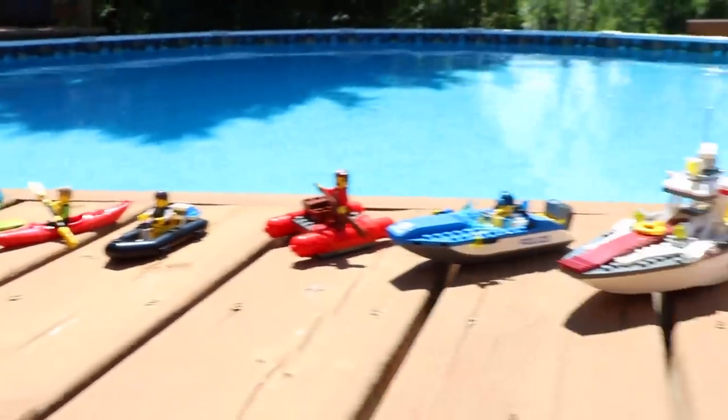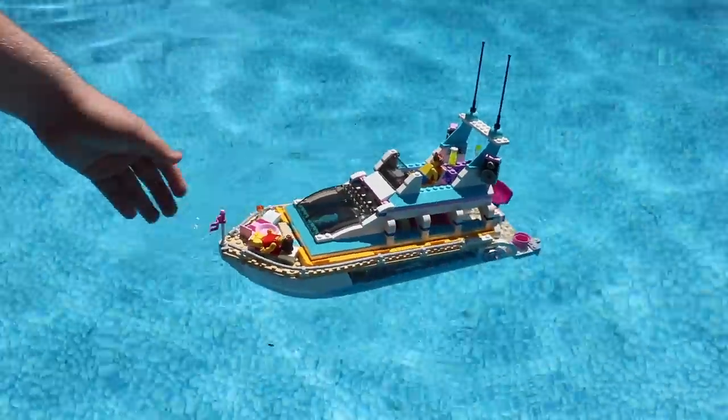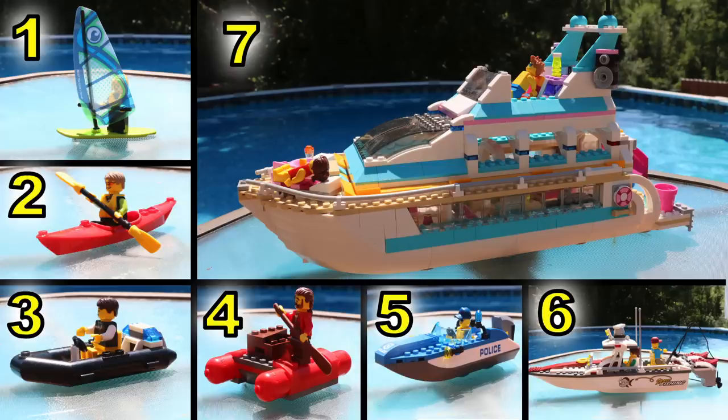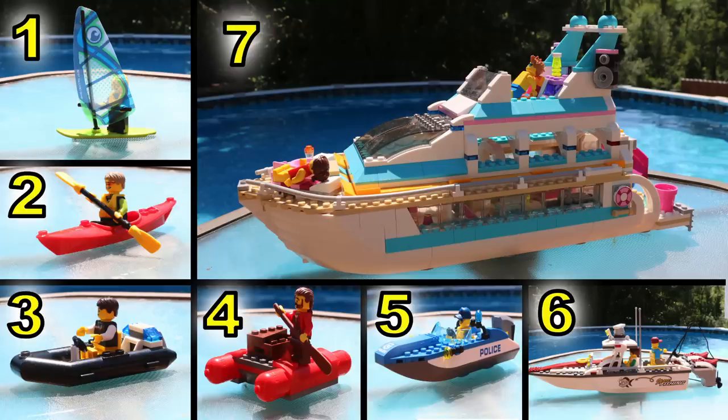Hey everybody, BrickLover18 here today, and I'm really excited because in front of me I have 7 LEGO boats. Today in this video we'll be answering the big question you're probably wondering: will they float? Before we actually get started, let me know down in the comments which boats you think will float. I have labeled them 1-7 and I'd love to hear your predictions.